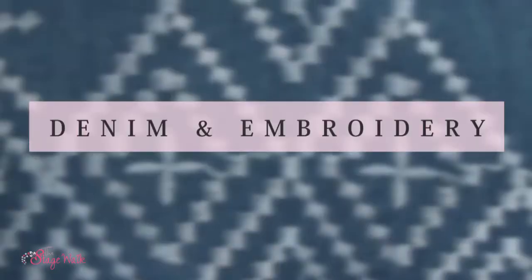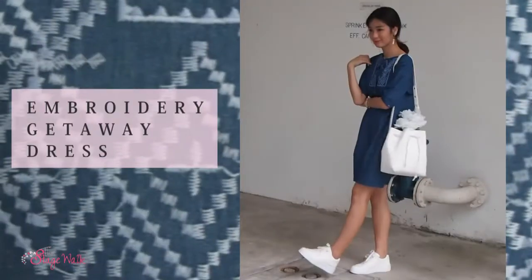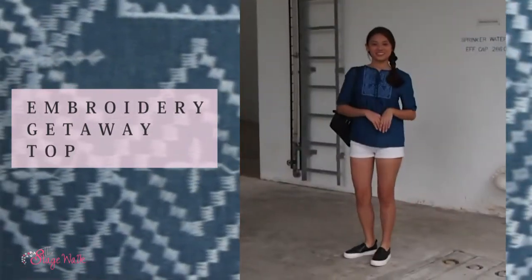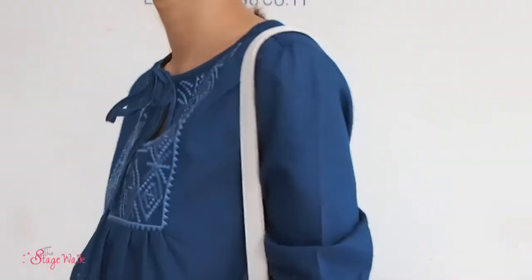So firstly, it will be all about denim. What's so special about our denim this collection? For this collection, our denim design will be available in both the top and dress versions. For me, I wore the dress version. This dress is like a perfect dress for me to go out when I'm in a rush and I don't want to do any styling.